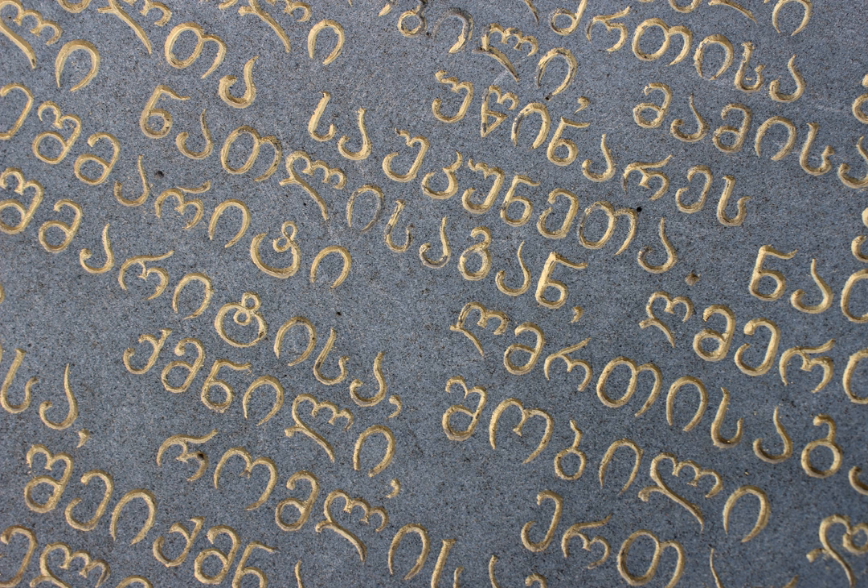Nuskhori letters vary in height, with ascenders and descenders, and are slanted to the right. Letters have an angular shape, with a noticeable tendency to simplify the shapes they had in Asimtavruli, which enabled faster writing of manuscripts. A ligature of the Asimtavruli letters O and Ui produced a new letter in Nuskhori, Uyuni. Without proper font support, you may see question marks, boxes, or other symbols instead of Nuskhori letters.